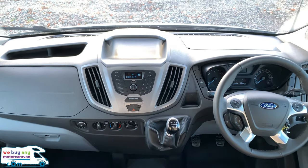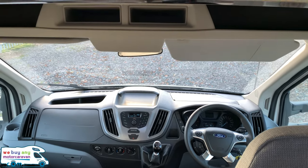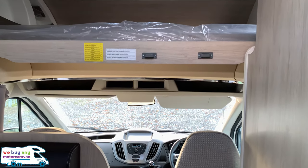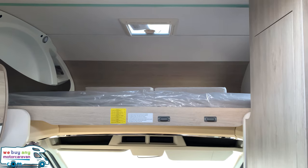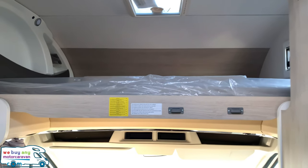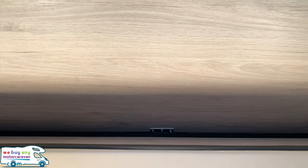Six-speed manual gearbox, cab air conditioning, and a stereo system with radio, Bluetooth and auxiliary points. This is a six berth motorhome with six belted seats. First of all you've got your first two berths, which is a double above the cab — this does push up and pull down easily.